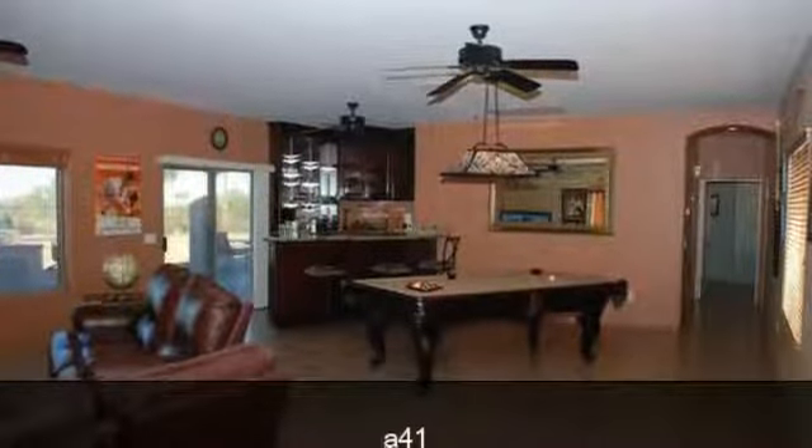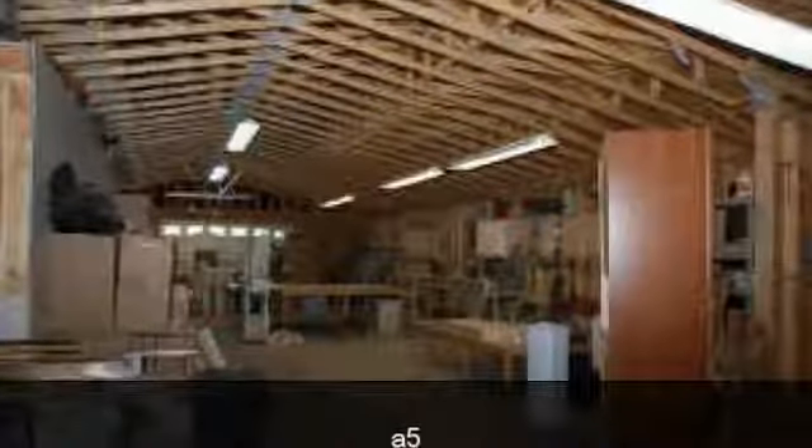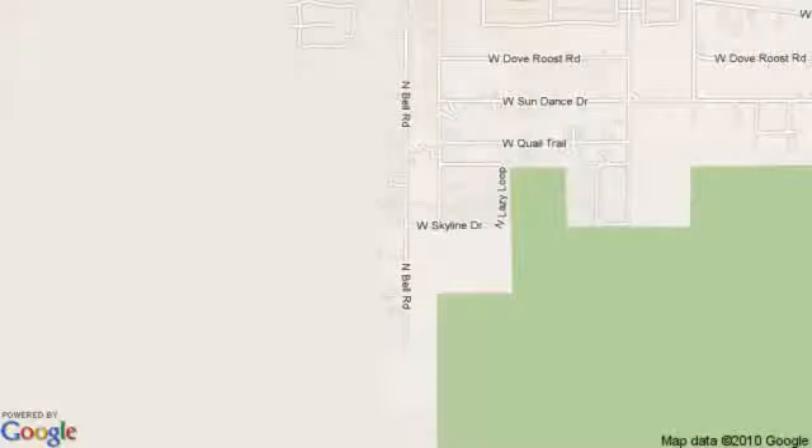Elevated lot at the base of the front side of the San Tan Mountain Regional Park, offering hours of trail riding. Built-in barbecue pit off a huge covered patio, and a huge game room with a custom wet bar.